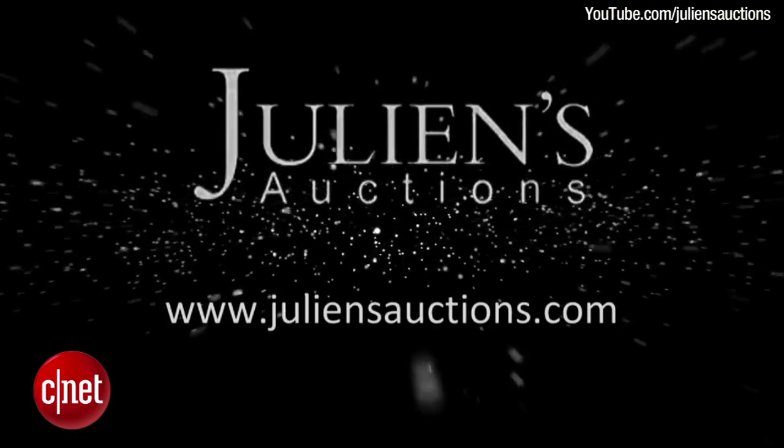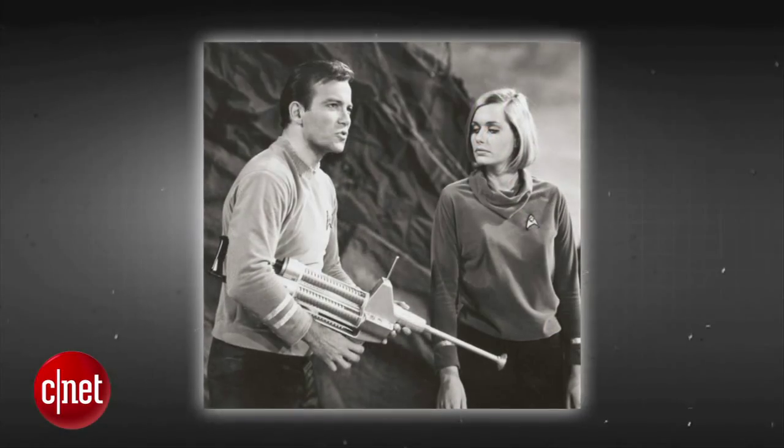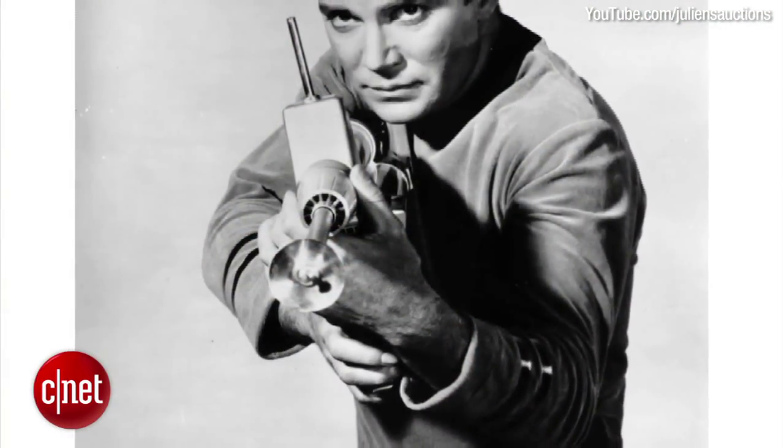Julian's Auction House in Beverly Hills, California recently sold a one-of-a-kind phaser rifle — pictured here with William Shatner — for $231,000. The rifle was used in the second pilot episode of Star Trek as well as some publicity stills.